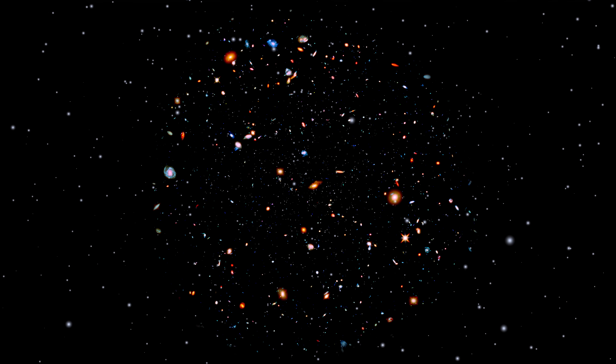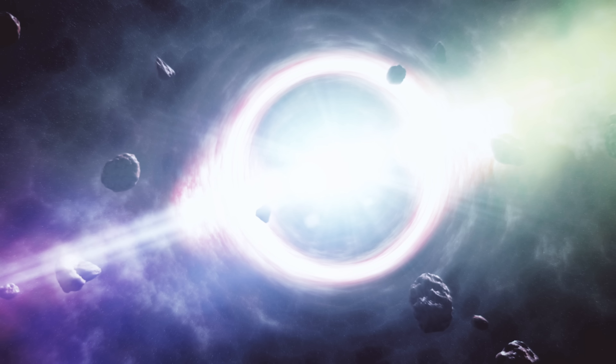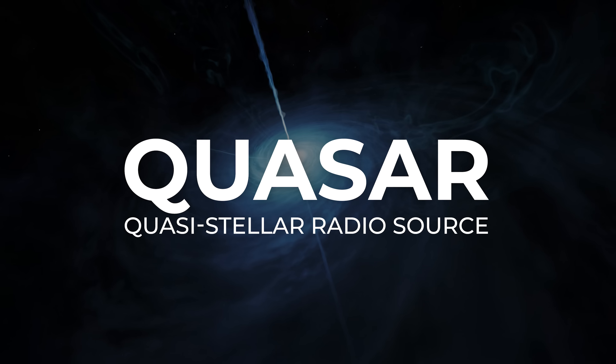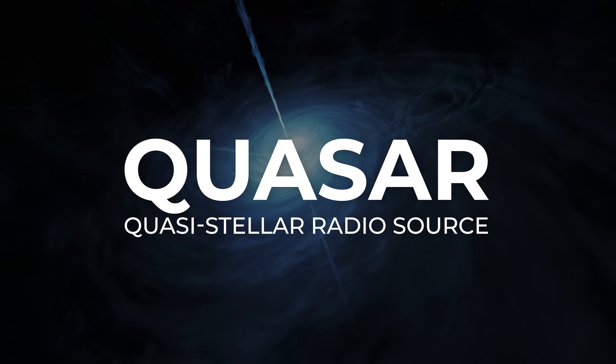It turns out, as you look farther out into space — closer back to the beginning of time — black holes had much more material to eat back then in the centers of their galaxies than they do today. This is the origin of what we call quasars. Quasars is an acronym for quasi-stellar radio source. Quasi-stellar because a lot of intense energy is coming from a small spot on the sky — it's almost star-like.